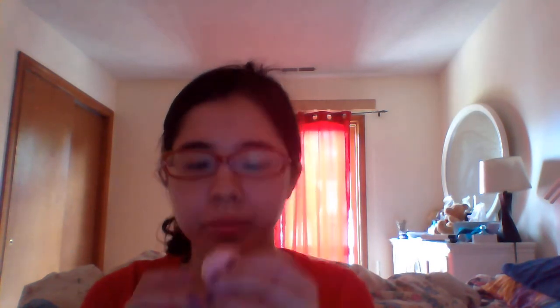I have a tissue right here so I can wipe my lips as I'm done using each lipstick. I'm going to start with my lip balm. It's kind of like a lipstick but it came out good.